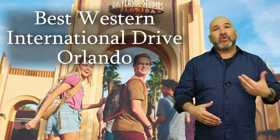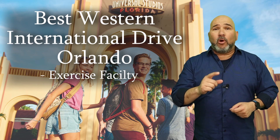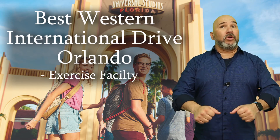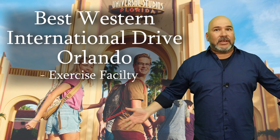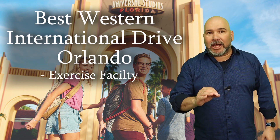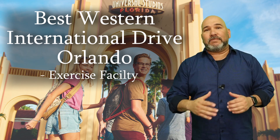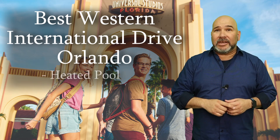If you're wanting to keep active during your Orlando vacation, the Best Western offers a fully equipped exercise facility open from 7 a.m. to 11 p.m. That includes weightlifting equipment, a rowing machine, a stair stepper, a stationary bike, and a treadmill — everything you might need to keep you going. Then, after you're done working out, maybe take a dive into the outdoor heated pool. This can be a great way to unwind and relax during your stay.